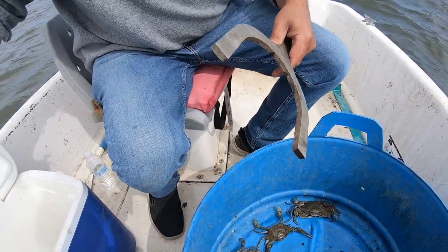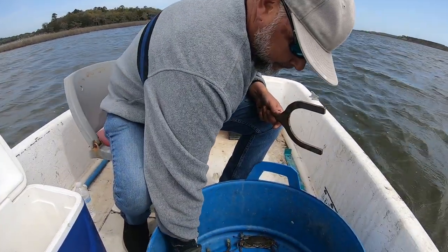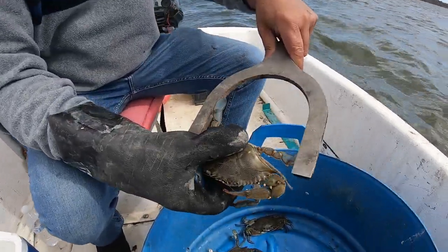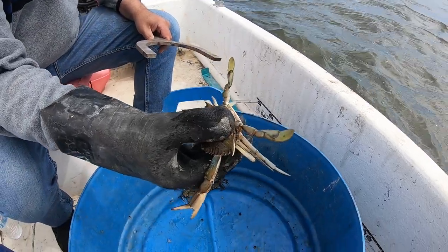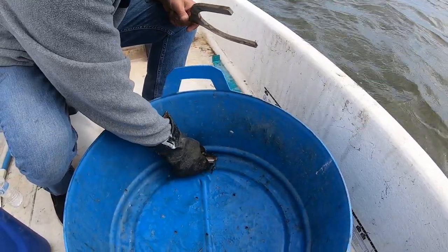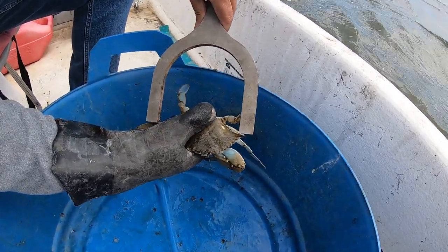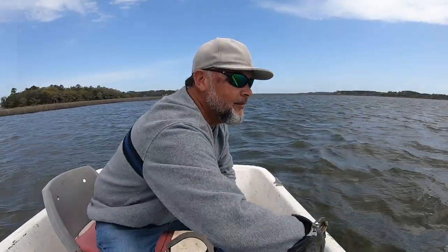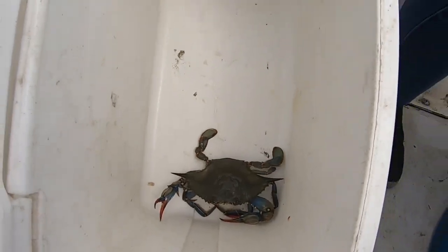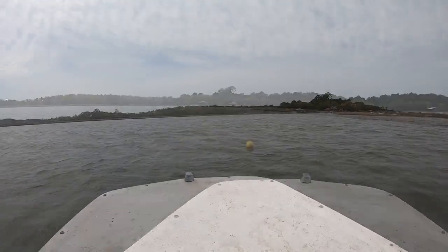He's not making it — four and seven-eighths. Small guy. This one's close, still not a keeper — four and seven-eighths. One keeper in the first pot. That is our second pot coming up right here.